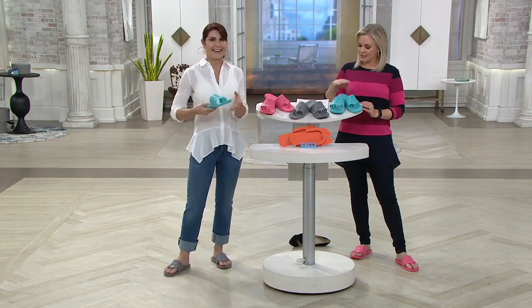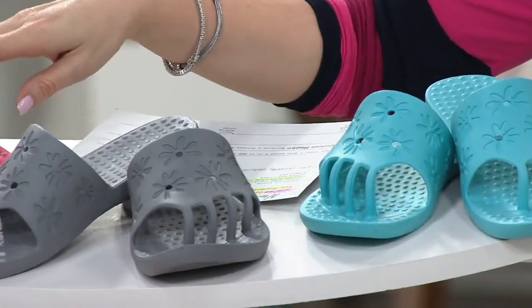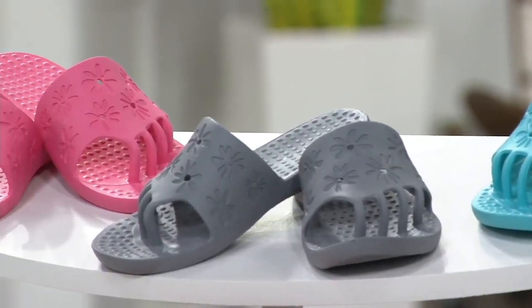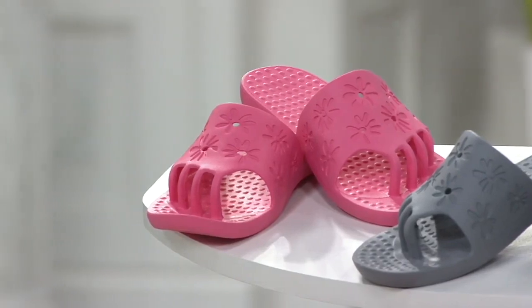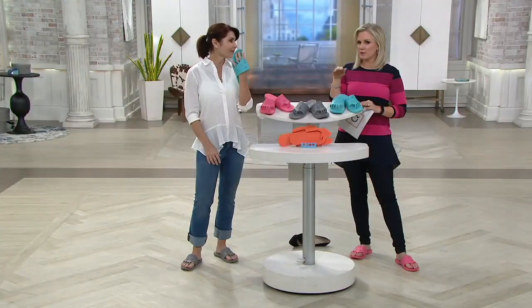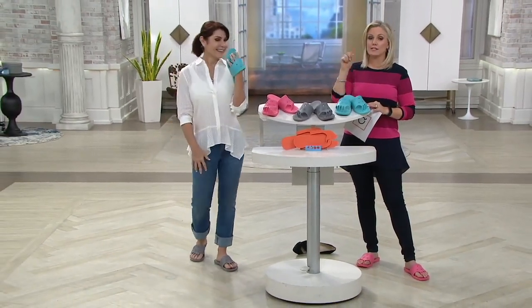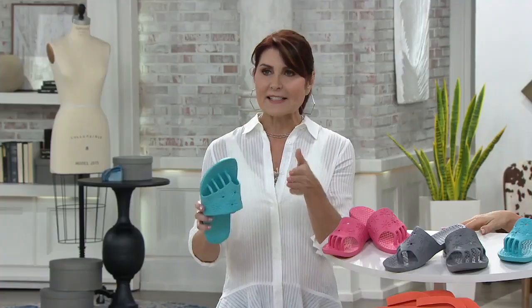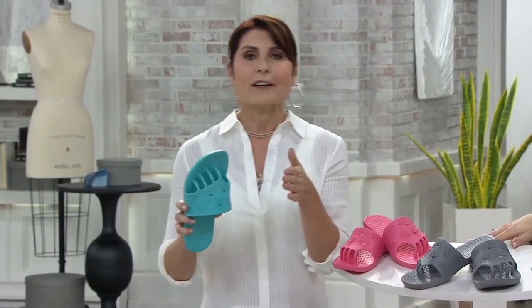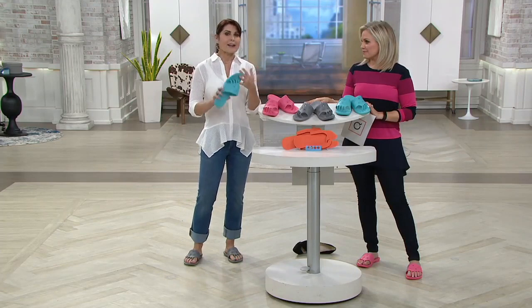Three cute colors: teal, gray, and pink. They're eighteen dollars and eighty-six cents to get home, and you will use them over and over again. The large just sold out! There are three different sizes: small is a 6 to 7, medium is an 8 to 9, and large is a 10 to 11. If you're on the cusp of a half size, size up instead of down.